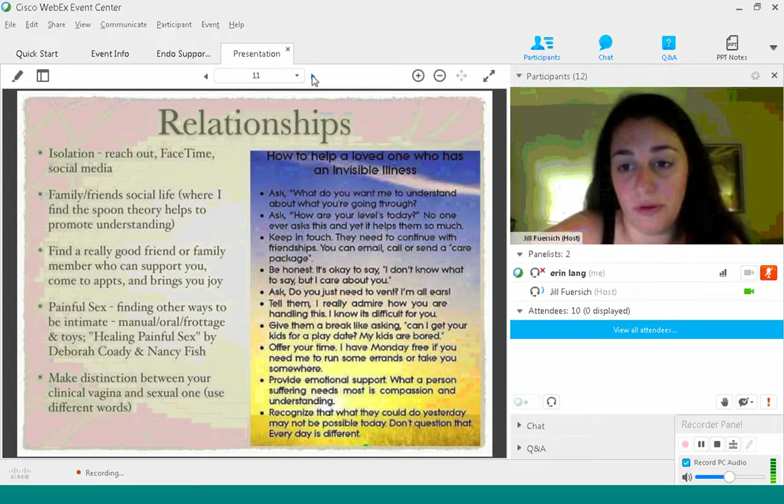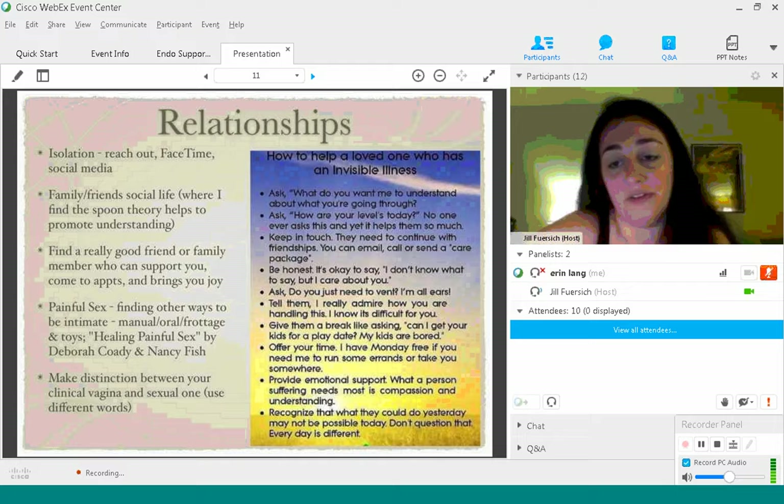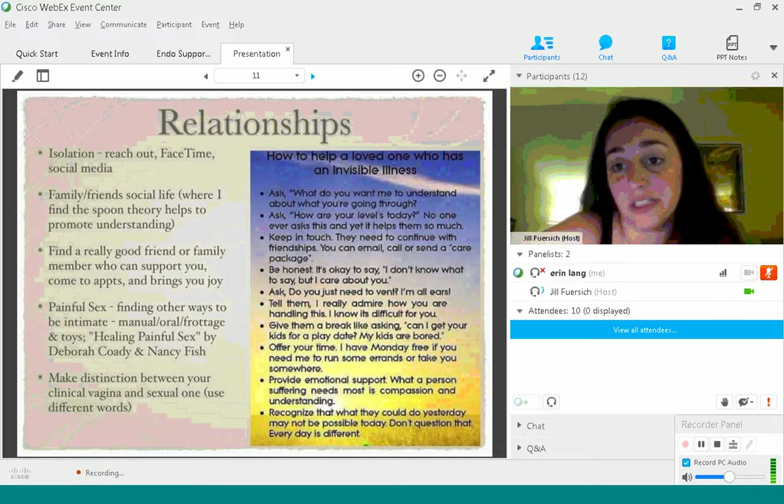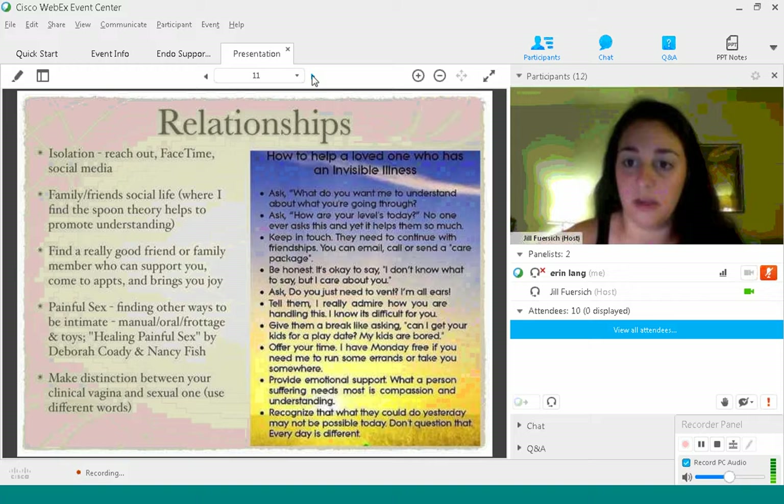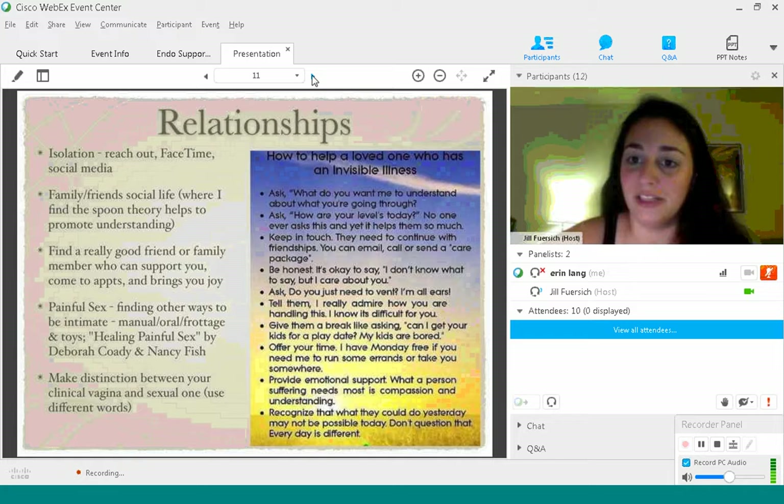If you don't know what the spoon theory is, immediately go to Google and look it up. Christina DiVariano talked about her lupus and how she has to strategize her day because of her disease. Find a really good friend or family member who supports you, because not everybody will be. I got really lucky that my best friend took the initiative to understand what I was going through, started reading articles and the spoon theory, and now calls me to ask, 'What are your levels like today?' It's great to have somebody who comes to appointments with you and just brings you joy.